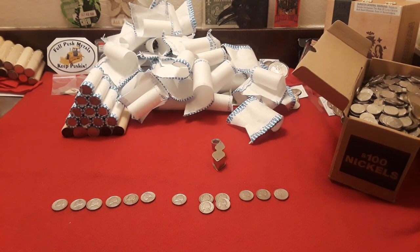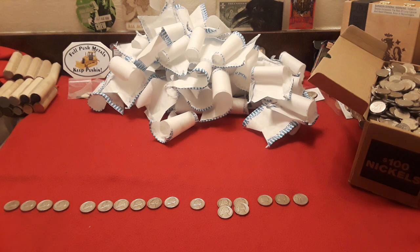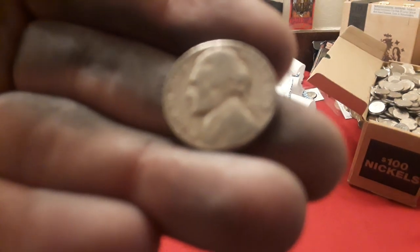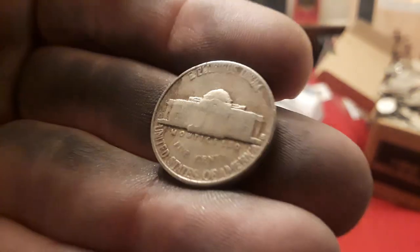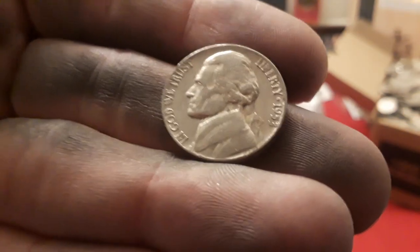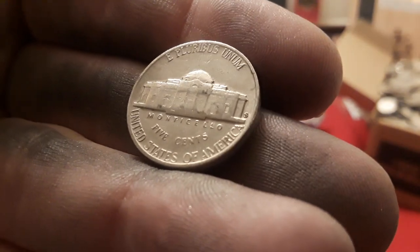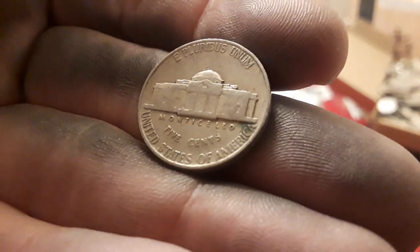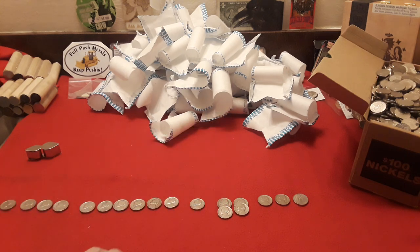We got through the last of the world-famous nickel mids. First find: a 1954 San Francisco — kind of beat up, but cool. Next is a 1958 San Francisco, which surprised me — multiple Friscoes in the box. Then a 1947 Denver, and last but not least, a 1938 — the first year of the Jefferson nickel series!